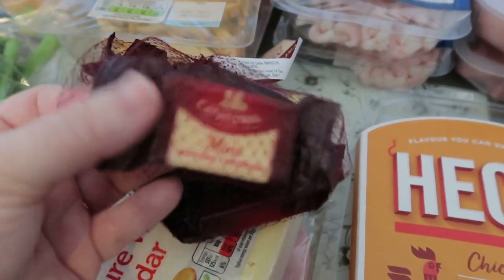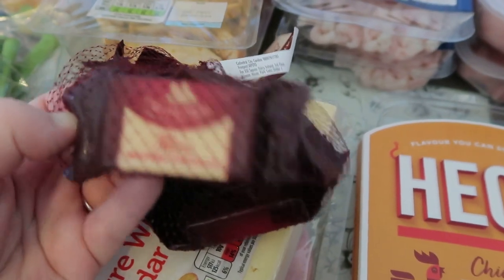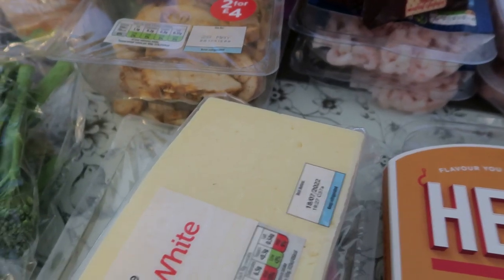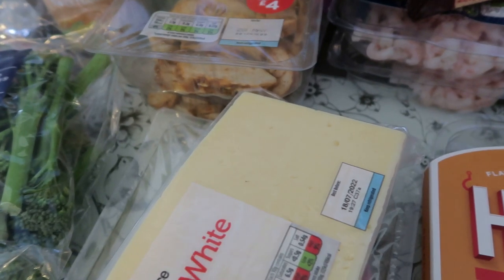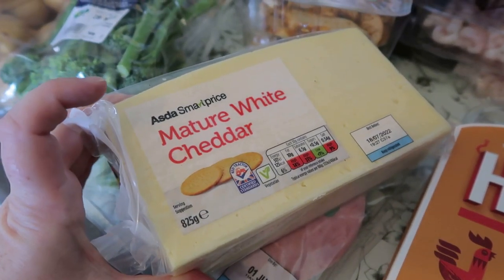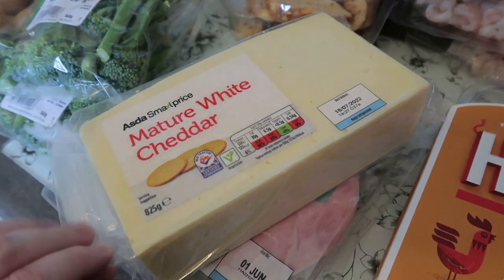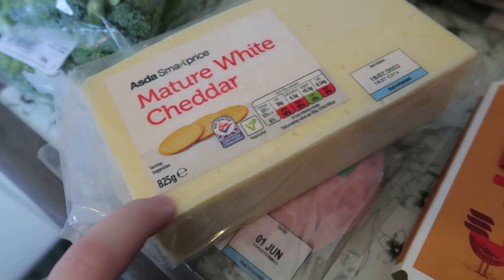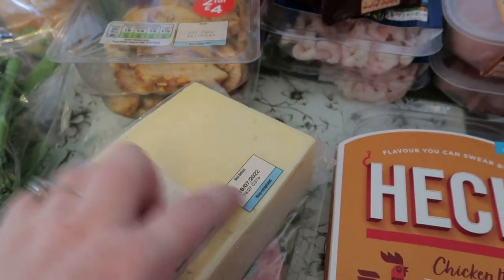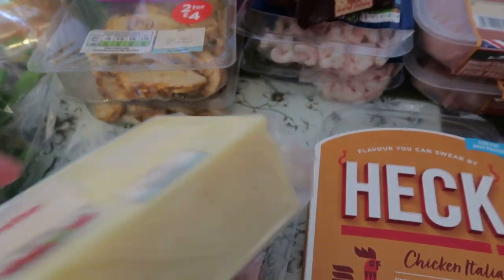I've got these little Cathedral Cities — instead of buying cheese strings, I bought these to go in the girls' packed lunches this week, they were a pound. Then I got the mature white cheddar — it's a big block, 825 grams, and it's only £3.65 or something. I still have a bit of cheese in the fridge but I thought I'd best pick one up as we're running low.